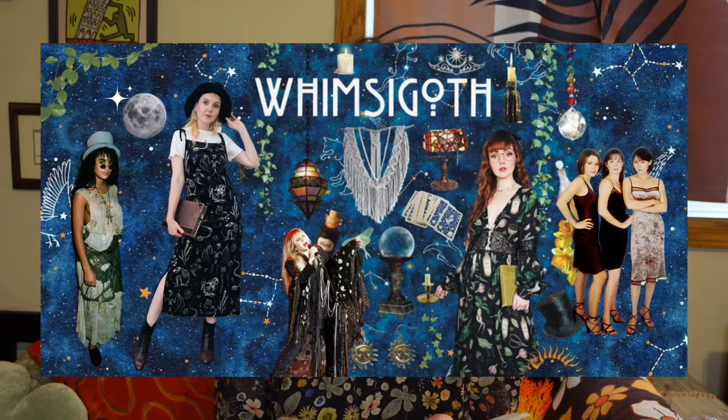Oh my gosh — they come all cutely packaged. She said in her little note: I was inspired by goth, whimsy goth, and fairy core. She included two tops, a cardigan, a skirt, and a choker. I'm so excited.